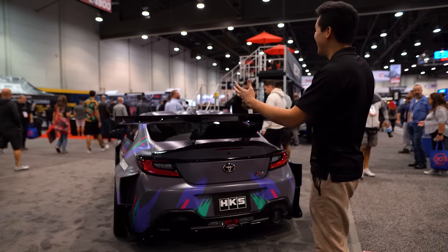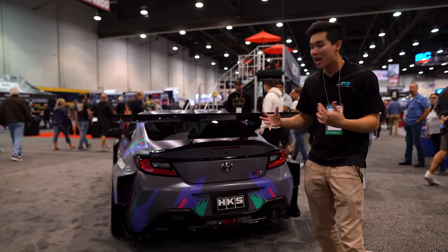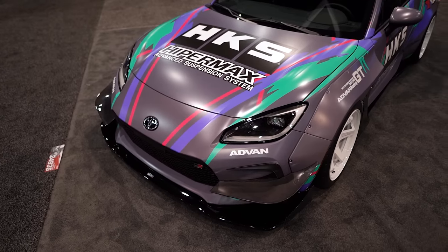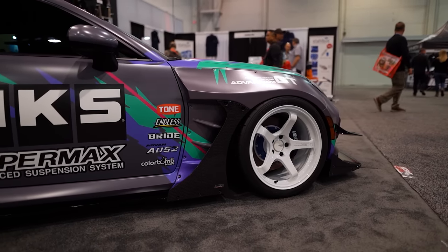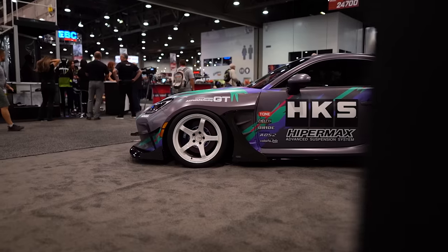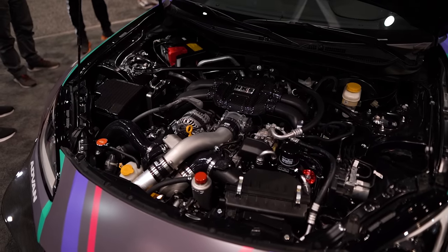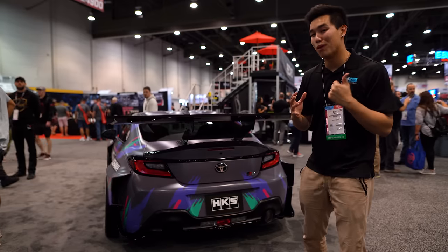Look at how massive this wing is. Walking past the HKS booth, this car demands your attention. It has the iconic HKS livery, the immaculate wide body, and those white GT Beyonds that I'm a huge fan of. This is the type of car that you just dream of building growing up, and it's a build that you expect to see at SEMA. It's absolutely gorgeous. It's also sporting their supercharger kit that makes 300 crank horsepower, so that's a nice bump over stock.